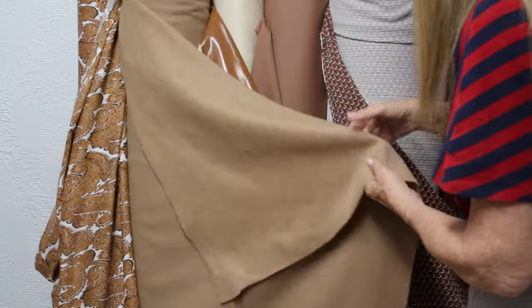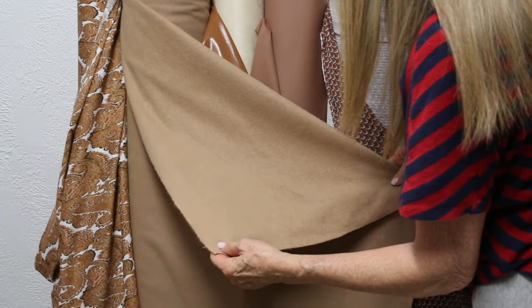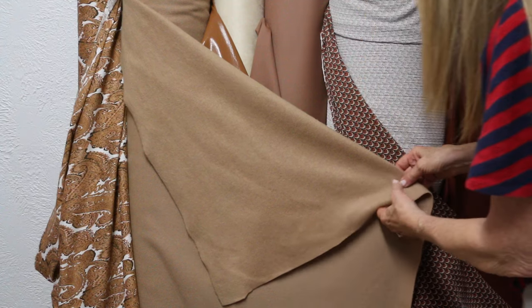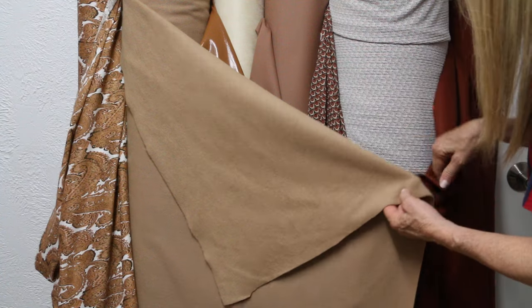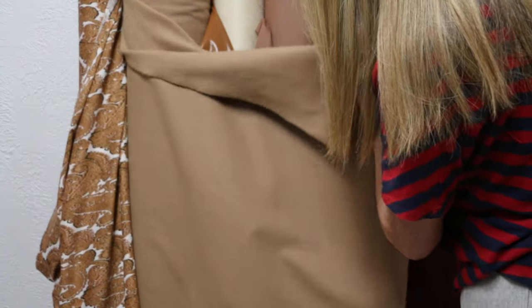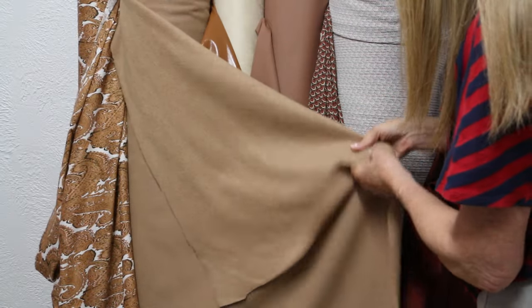Then we go into the 'doke' color, as they're calling it for fall — it's really the classic camel, about as classic as it gets. This is a hundred percent cashmere. Beautiful piece of fabric. You can see how it just blends in with all of this — the colors blend perfectly. It's a woven, hundred percent cashmere.